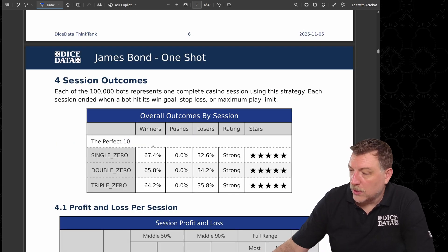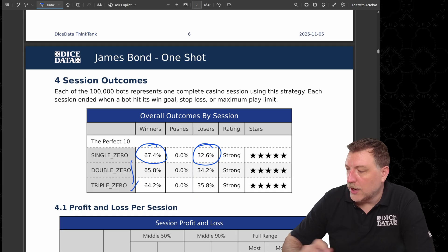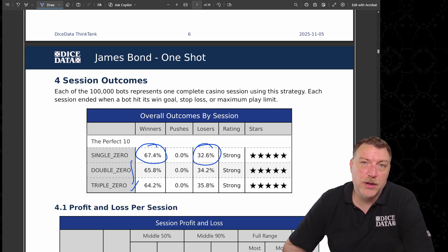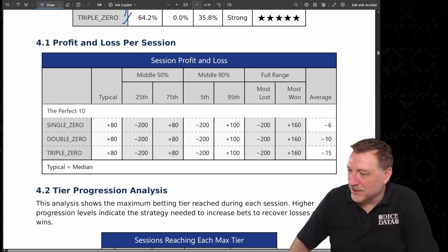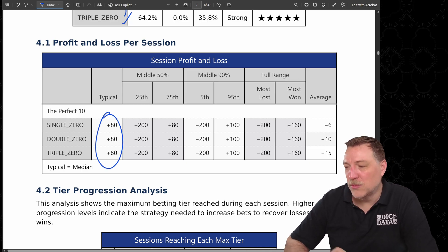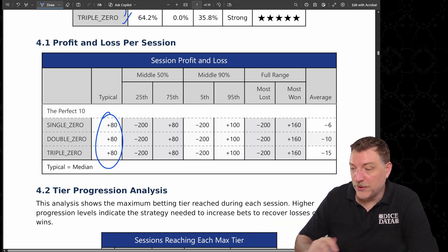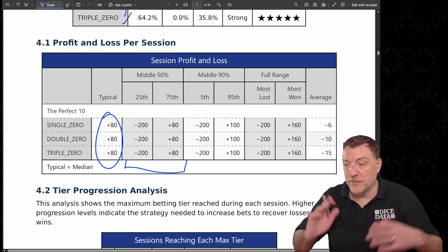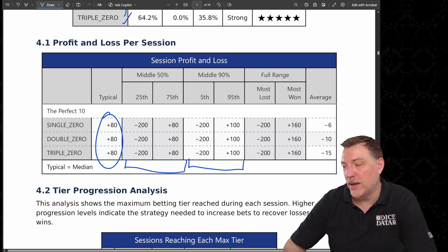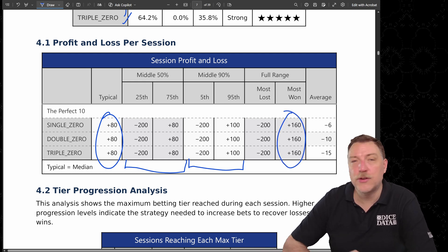So how often do our bots win? About two thirds of the time they won on the single zero, which decreases as you add zeros to the wheel. About a third of the time they lost their full $200. But what's more important is how much they won or lost. The typical win was $80 — 50% were higher, 50% were lower. The middle 50% ranged from a loss of $200 to a win of $80, the middle 90% from -$200 to +$100, and the absolute maximum win was $160.